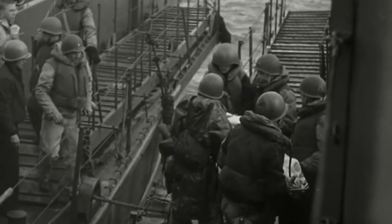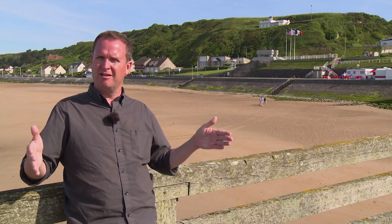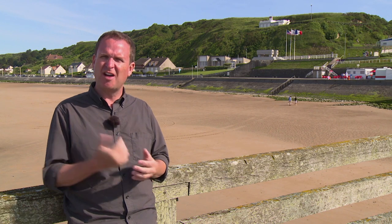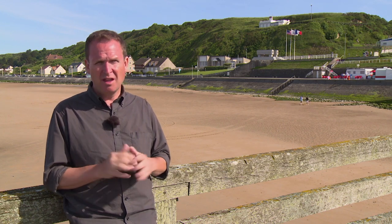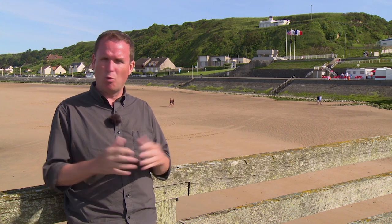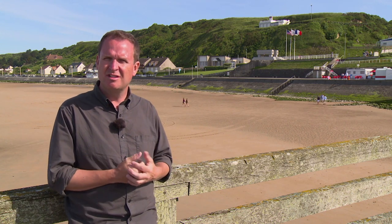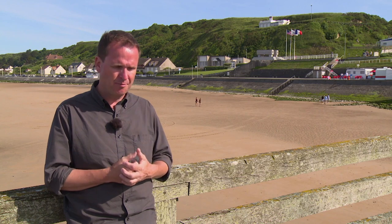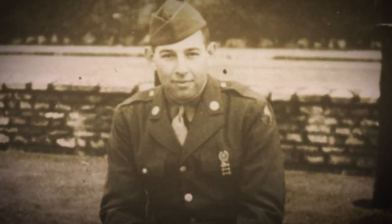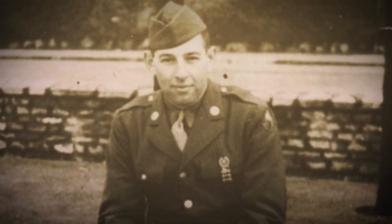Harold Baumgarten's war was 18 months of training for this single day — and then 18 hours of combat, wounded five times. Although he is no longer with us, the legacy of what he witnessed here on Omaha Beach in the first wave on D-Day lives on, because he wrote a book that chronicled what he went through here on June 6th, 1944.